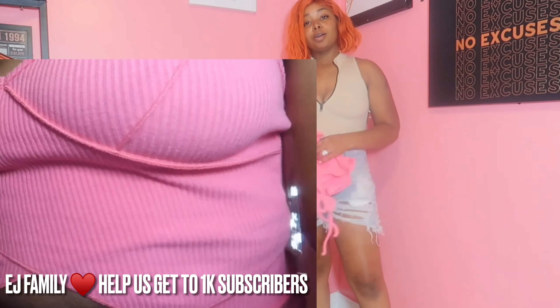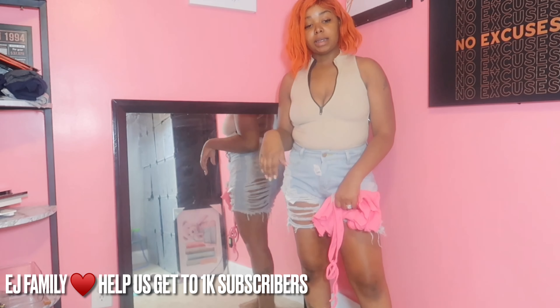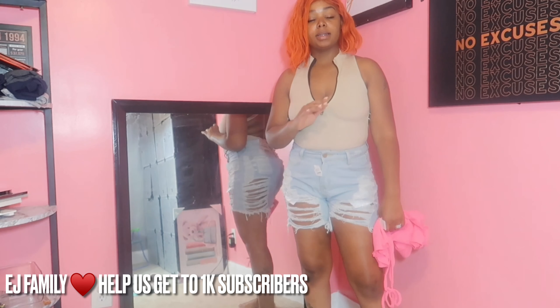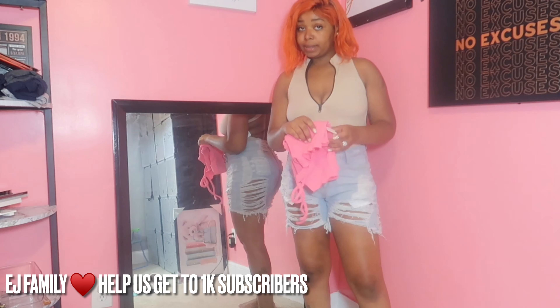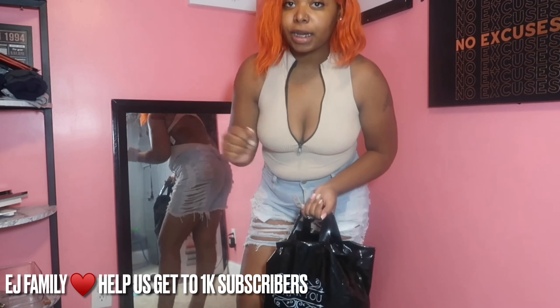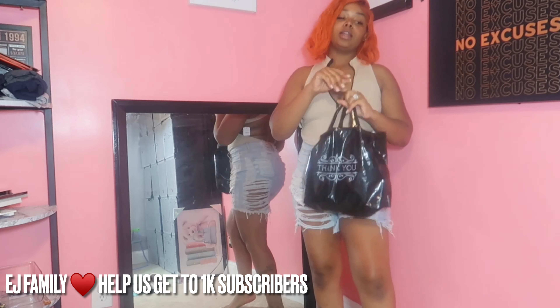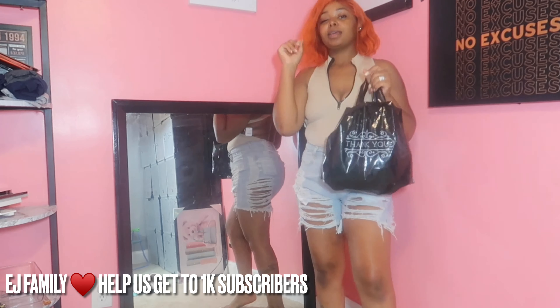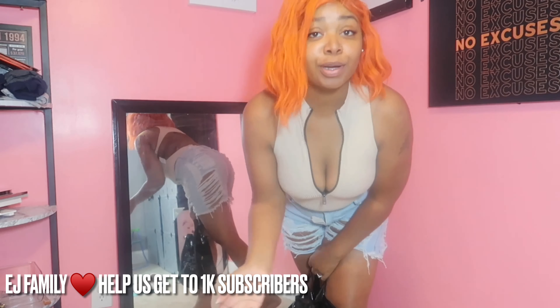Definitely make sure y'all go shop Bossy Boutique — again they're in Chattanooga, Tennessee. It's a new boutique and they're shipping too, whatever the case may be. Really good prices, not expensive at all. They just had a great opening, so check them out. These pieces are cute, period — you're about to see me wearing them in Florida.